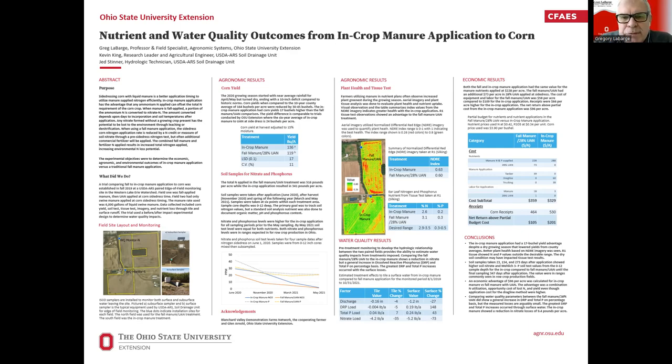From a plant health perspective, farmers see that plant health benefit often with manure application, and we can document that here with the normalized differential red edge data looking at the imagery — you can see a clear difference, though some numeric values don't look as different as you might expect. We also did ear leaf sampling at R1, and both nitrogen and phosphorus were lower for the in-crop, which is perplexing given that we did see higher soil availability of both nutrients. Sometimes a tissue test under dry weather conditions can be somewhat confusing.